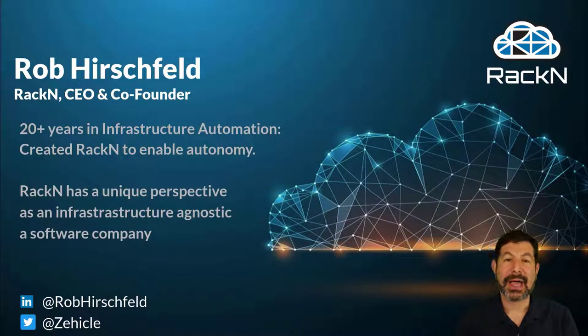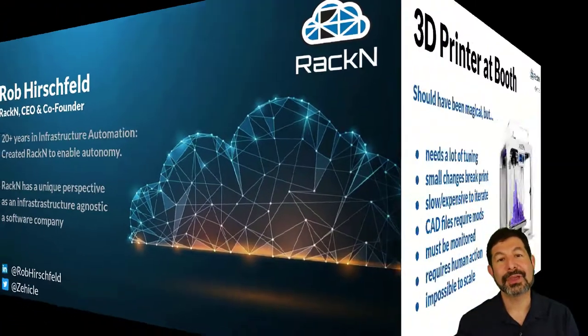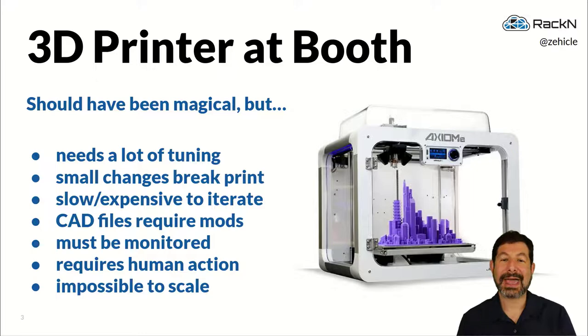RackN, I go back over 20 years building infrastructure and automation for cloud data centers. That gives me and RackN a unique perspective in the challenges of building repeatable, reusable automation. So let's talk through this from the lens of how we first experienced DevOps.